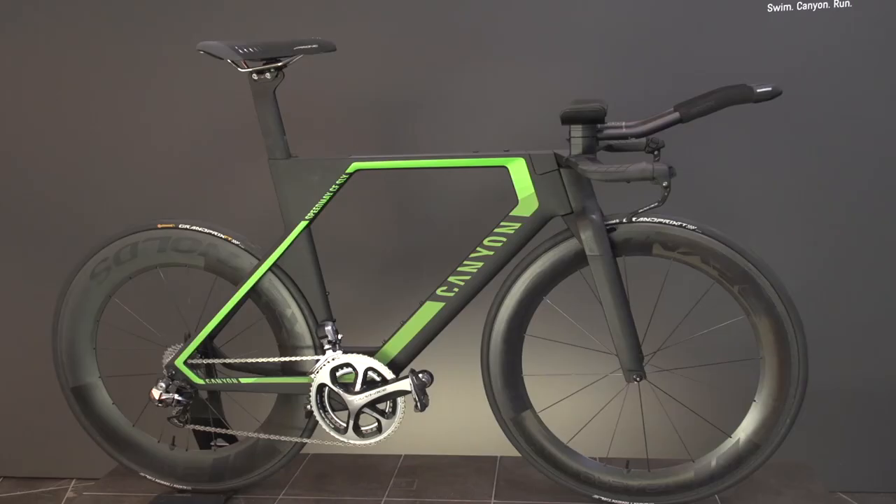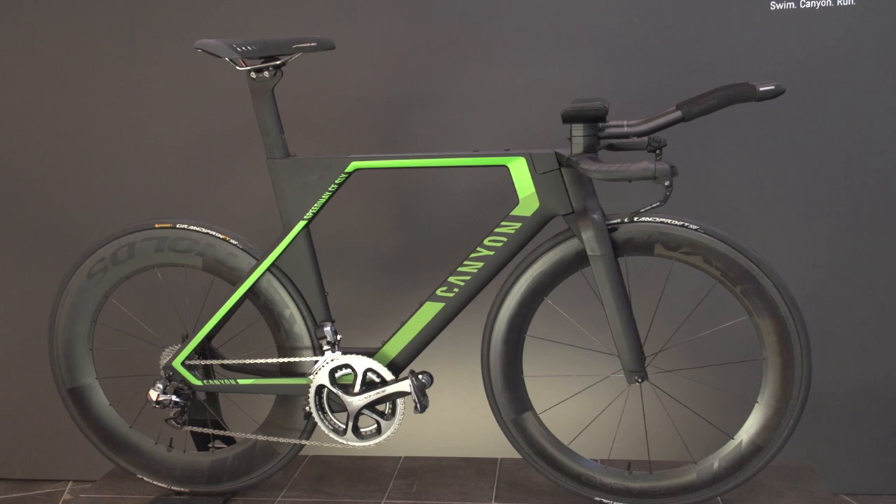And for the Speedmax, for example, it is split up into two guys right now. But for the Ultimate itself, pretty much one guy who takes care. And that's you? Yeah, in that case, yeah. You're Mr. Ultimate — is that what you're saying? Yeah, let's say. That's a good job title.